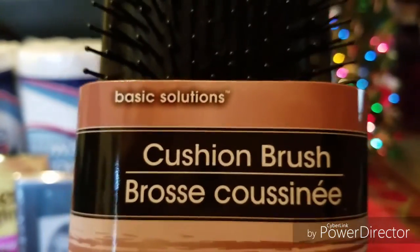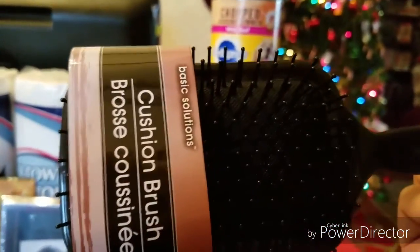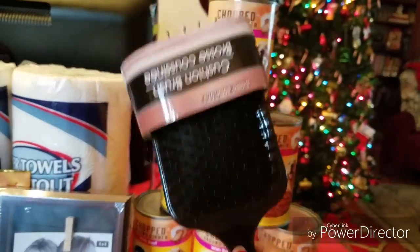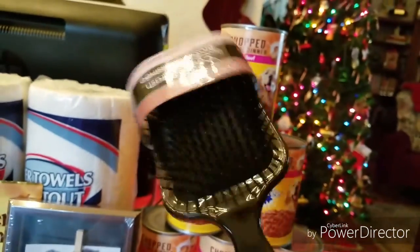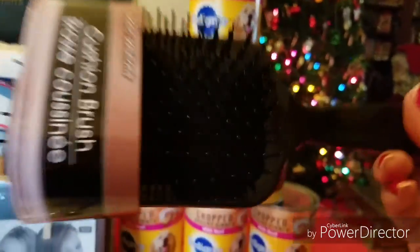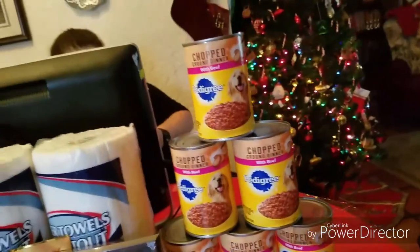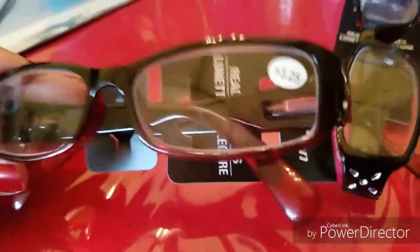I picked up this brush — it's by Basic Solutions, same brand and size as one I picked up last year, except mine is bright orange. I got this one for my bearded son because he needs one for that huge beard of his. I think he'll like it because it's black.